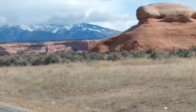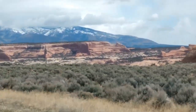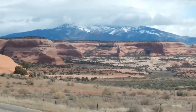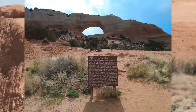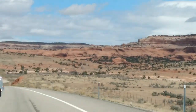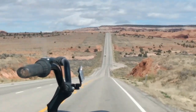We left our boondocking spot just outside of Bluff, Utah, and we're headed now to Green River, Utah, just outside of Moab. We're on Highway 191 heading north. Too bad we can't stop at any of these nice places we're passing through right now — Canyonlands and Arches National Park. As you can see, the roads are not very busy. We have to stop at Moab to dump our tanks and get water and gas.